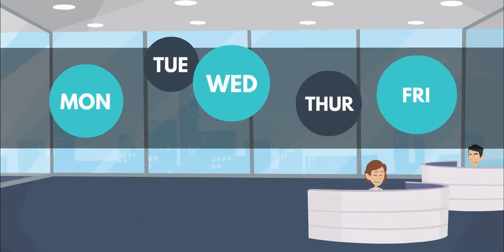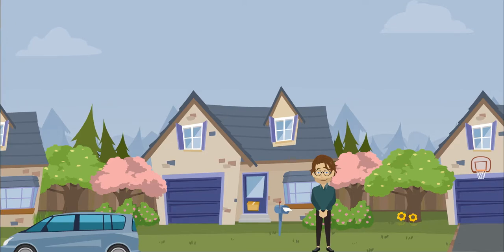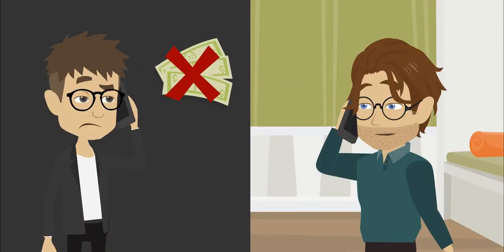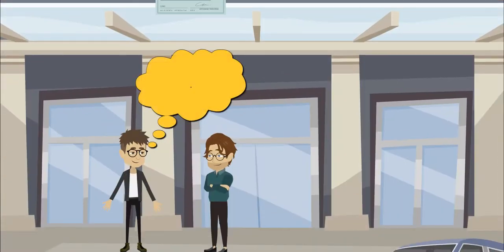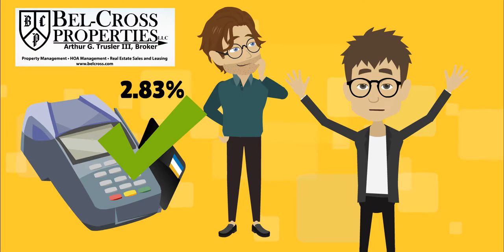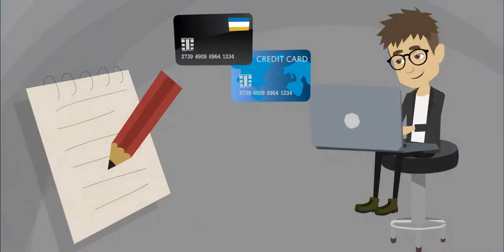Make sure the home is the right fit for you before signing — deposits will not be returned for changing your mind. We accept check and money order. Credit and debit payments are available with a two point eighty-three percent surcharge. We don't accept cash. You can also overnight payment and do the paperwork electronically.